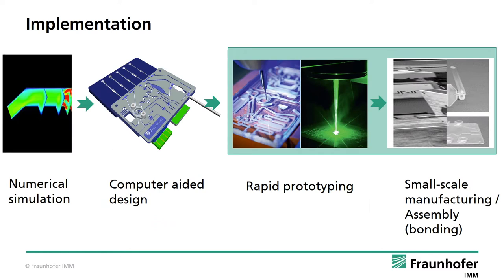Implementation can include numerical simulations leading to a computer-aided design layout which then needs to be realized and assembled. Today, I will focus on rapid prototyping and small-scale manufacturing and bonding methods available here at IMM.